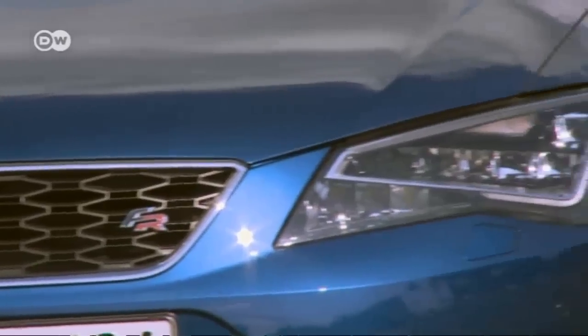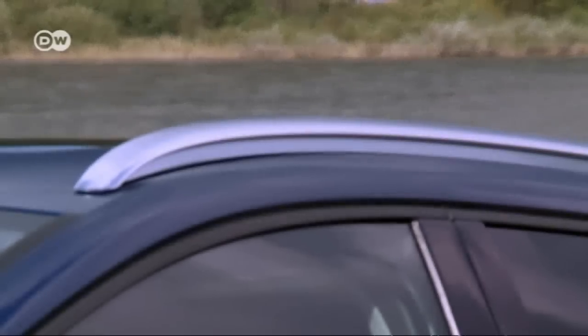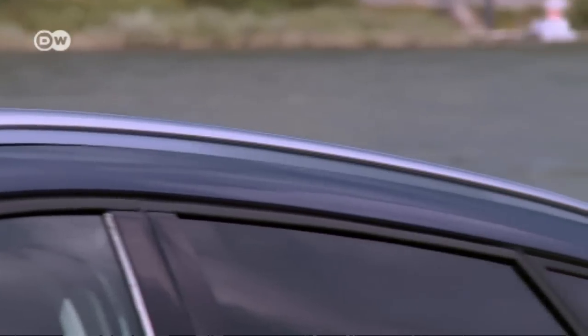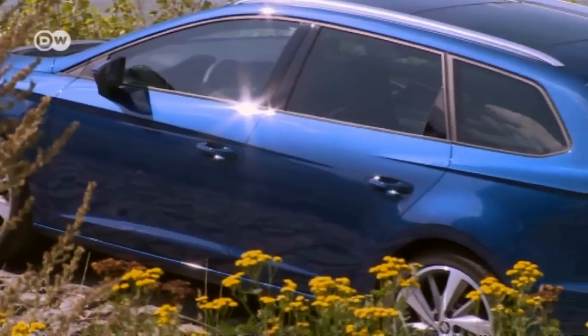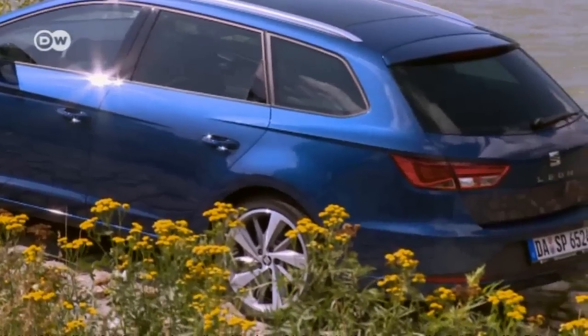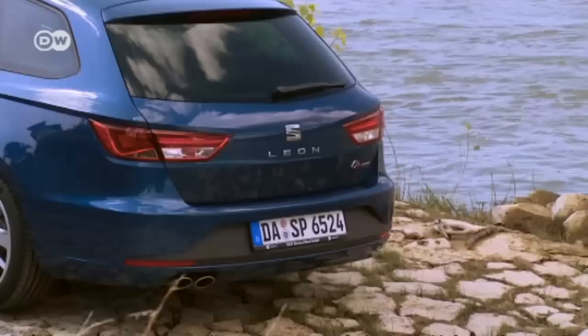The Leon ST looks sporty, edgy, and extroverted. A roofline that slopes gently to the rear gives it a more dynamic look than another sporty station wagon, the Octavia — its counterpart from the other VW subsidiary. But the Leon ST still looks younger and peppier.